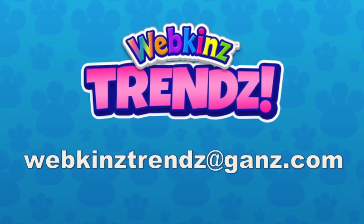Thank you so much to everybody who sent us a trend, and thank you so much Michelle for joining us. Thank you for having me. And thank you, Michael. If you want to send me your trends, send them to webkinztrends@ganz.com and we will see you next week.